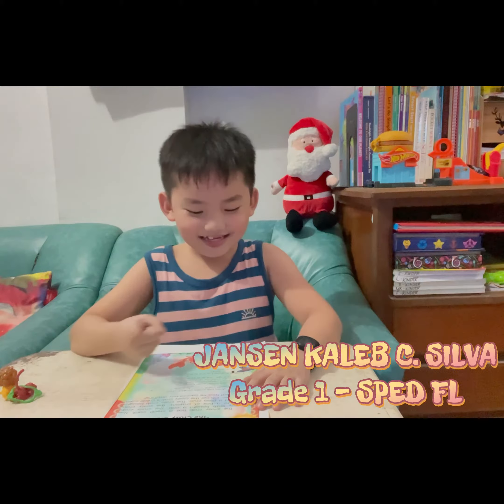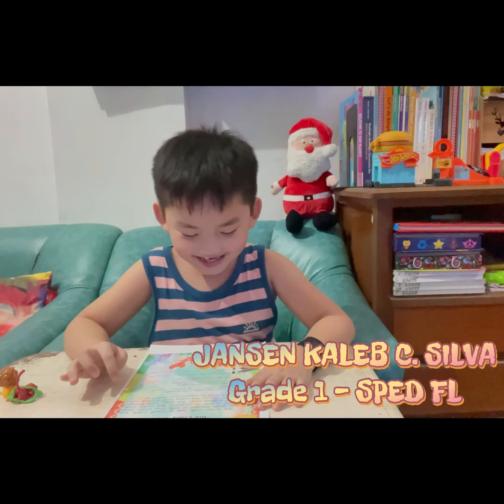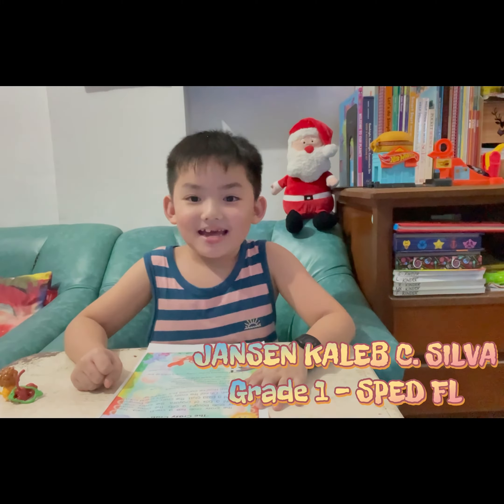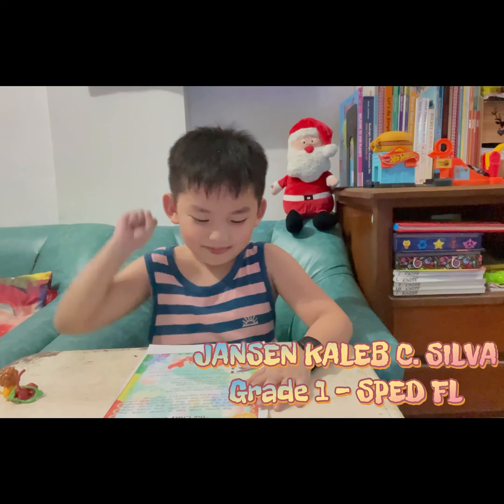Number 1. What does the Crazy Crab have? A. Credit Card. B. Crown. C. Crib. The answer is A. Credit Card.